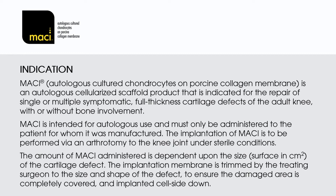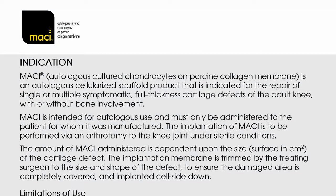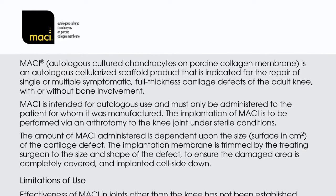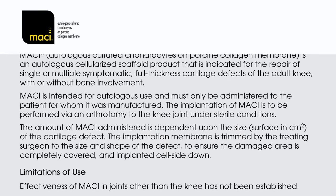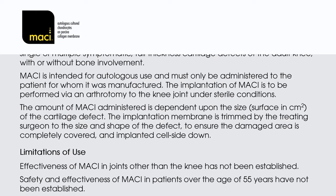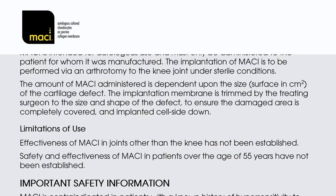MACI — Autologous Cultured Chondrocytes on Porcine Collagen Membrane — is an autologous cellularized scaffold product indicated for the repair of single or multiple symptomatic full-thickness cartilage defects of the adult knee, with or without bone involvement. MACI is intended for autologous use and must only be administered to the patient for whom it was manufactured. Implantation is performed via arthrotomy under sterile conditions. The amount of MACI administered depends on the size in centimeters squared of the cartilage defect, and the membrane is trimmed to the size and shape of the defect, implanted cell side down.